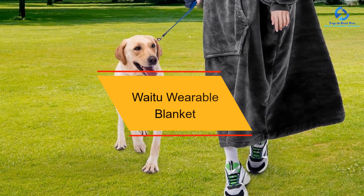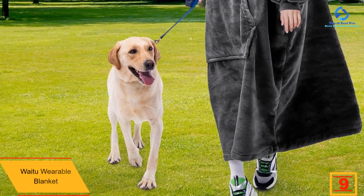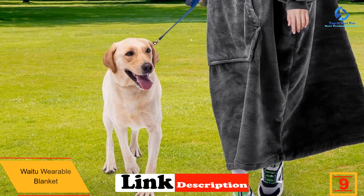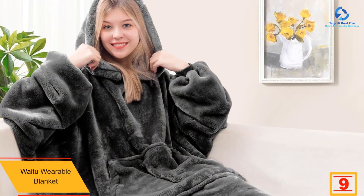Moving on, at number 9 we have the Way To wearable blanket. Keep your loved one cozy all winter long with this wearable blanket sweatshirt. With almost 40 colors available, the choice fits most preferences — bring it along on a chilly camping trip or cuddle up with its soft polyester fabric in the living room.